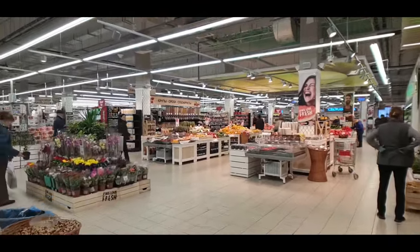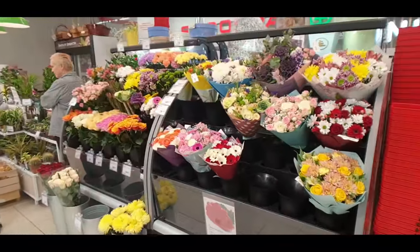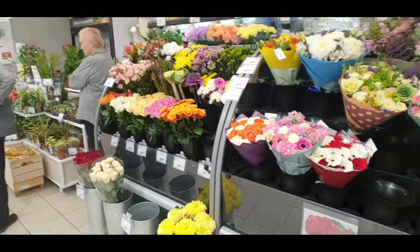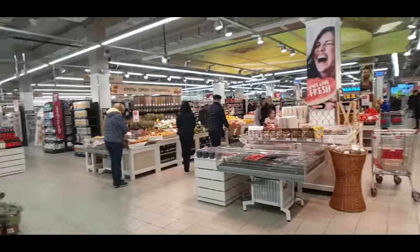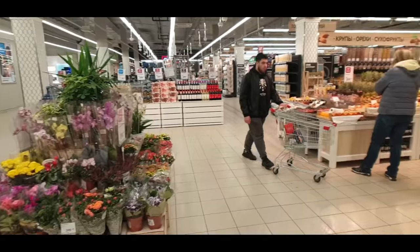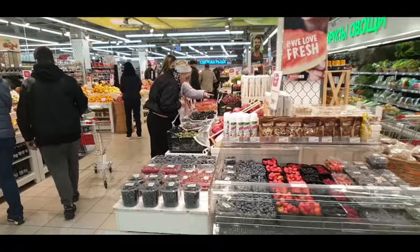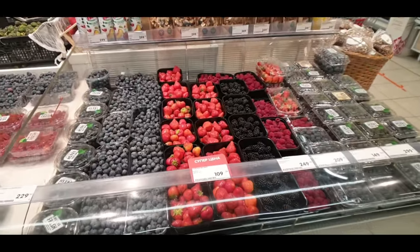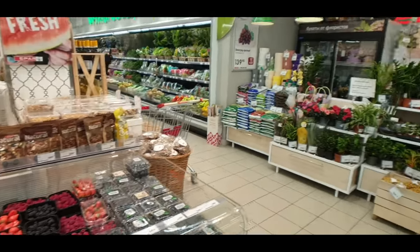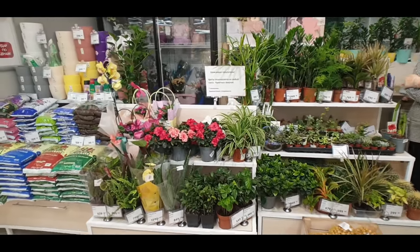Fresh flowers right here in the entrance — if you want to keep your better half on side, get some flowers. They've got a nice little display right out front. Then all the fruit and vegetables. We're not really going to do too much pricing, just want to walk around and show you the choices. Have a look at the strawberries, blackberries, raspberries, all sorts — and a little mini florist with plants as well.